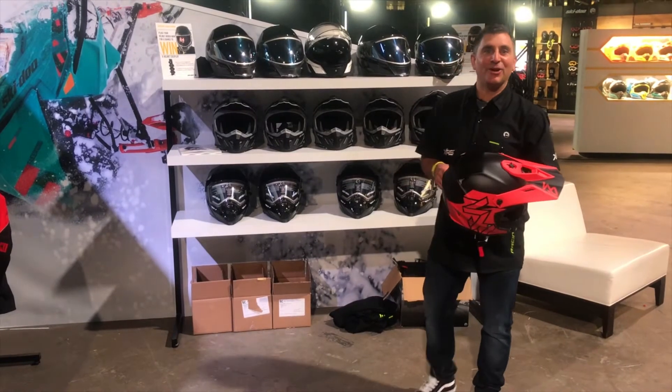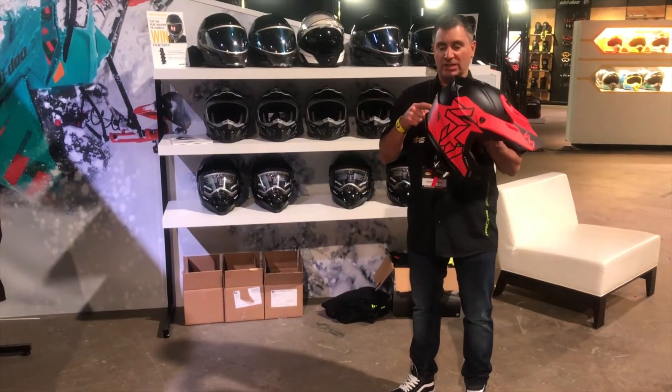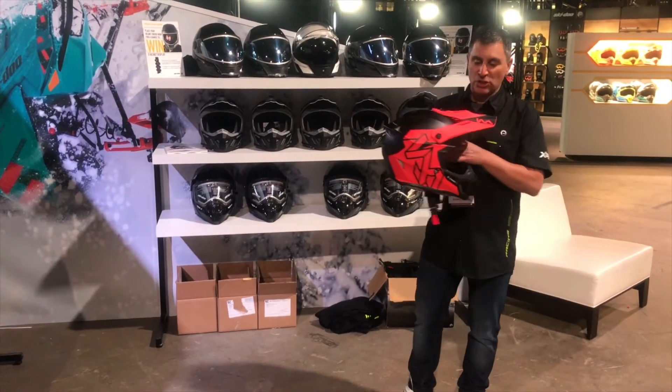Hey guys, Canoe Backcountry Expert here today to talk to you about one of my favorite new products for 2019 and that's the XPX helmet. This thing is awesome.